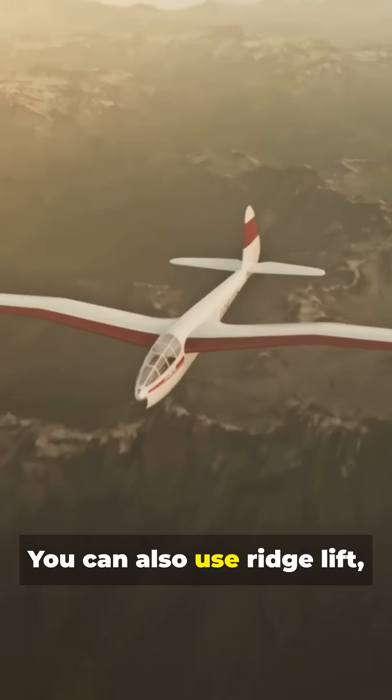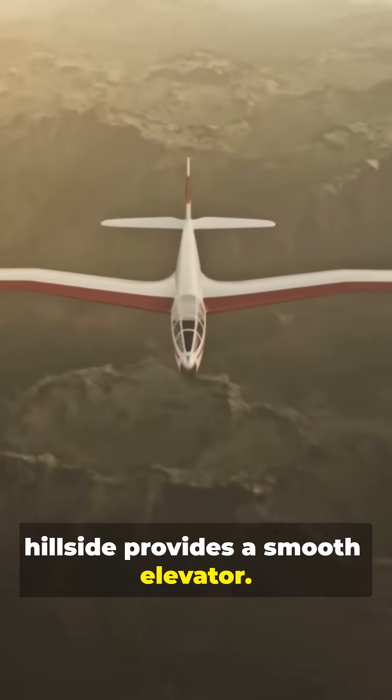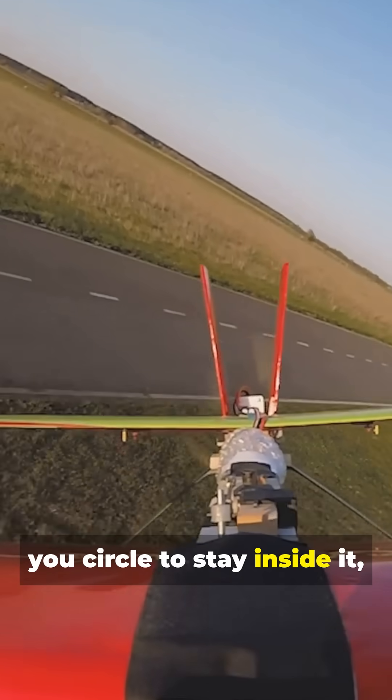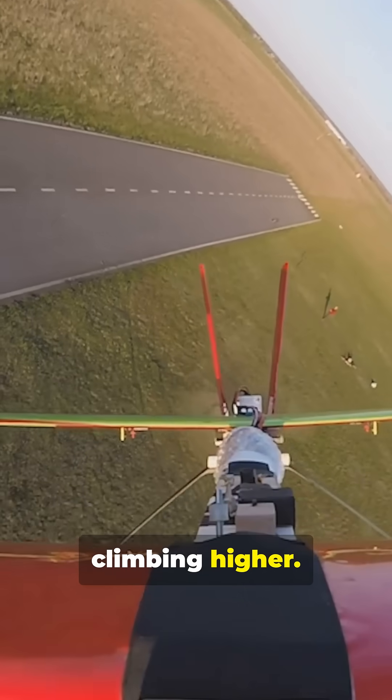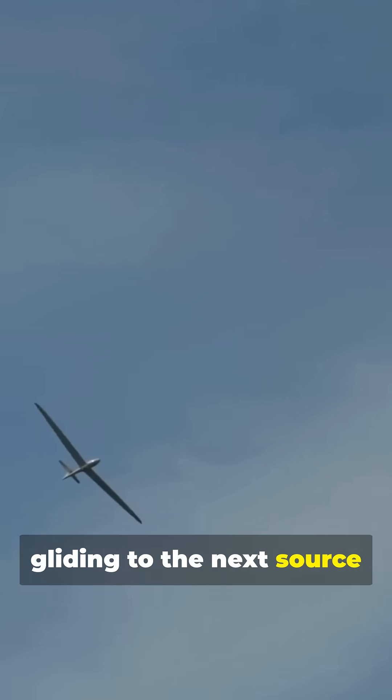You can also use ridge lift, where wind flowing up a hillside provides a smooth elevator. Once you find lift, you circle to stay inside it, climbing higher. Then you trade that altitude for distance, gliding to the next source of lift.